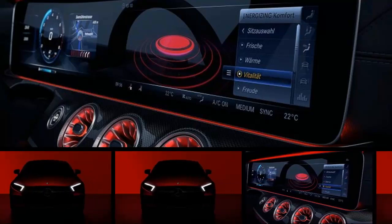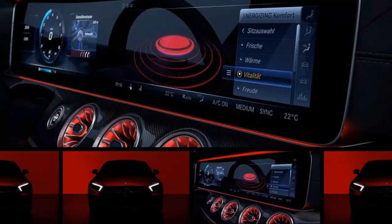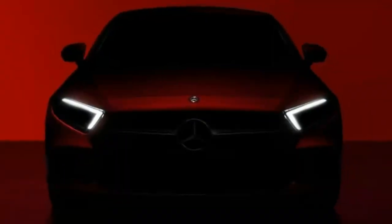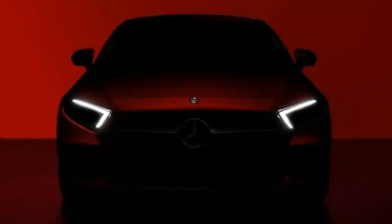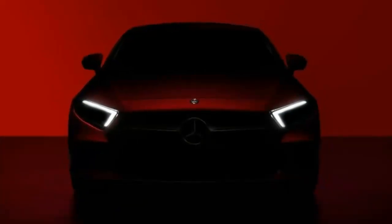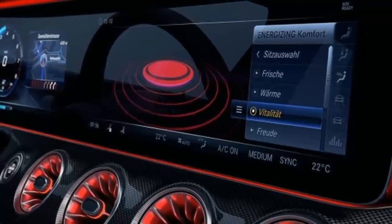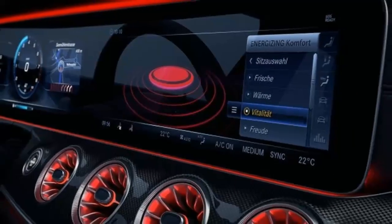Mercedes-Benz teases new CLS with two photos. Mercedes-Benz will unveil the next CLS at the LA Auto Show on November 29, but the German automaker has already fired up the hype train. Over the weekend, Mercedes dropped two teaser photos of the new car.